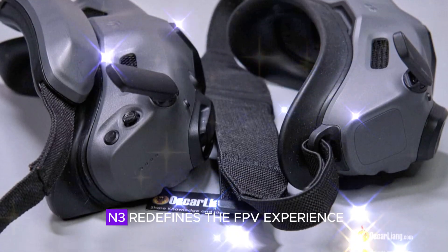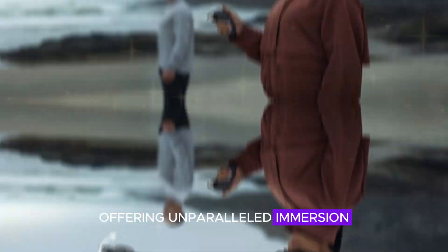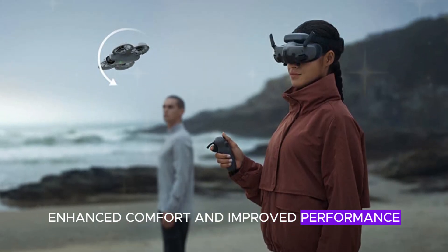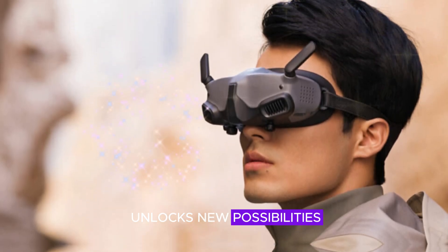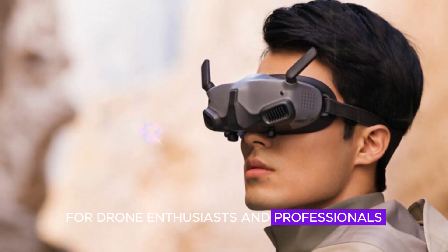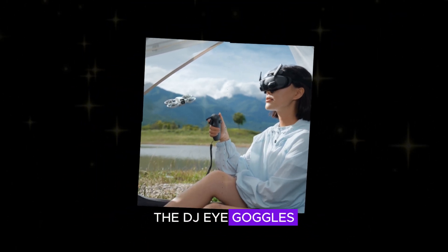The DJI Goggles N3 redefines the FPV experience, offering unparalleled immersion, enhanced comfort, and improved performance. This cutting-edge technology unlocks new possibilities for drone enthusiasts and professionals seeking the ultimate FPV experience.